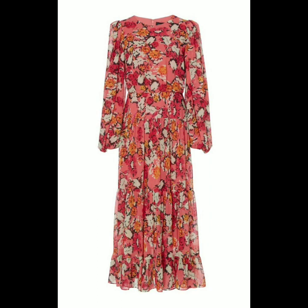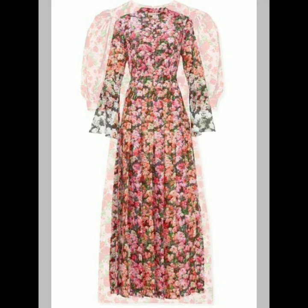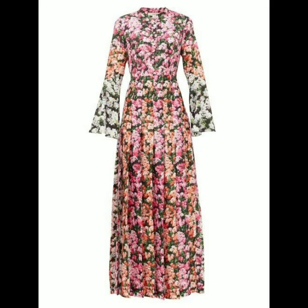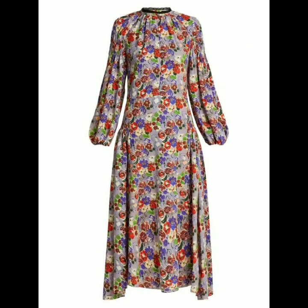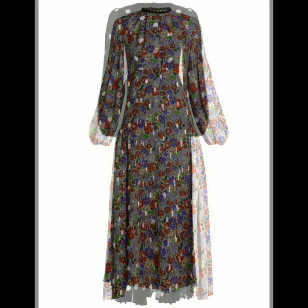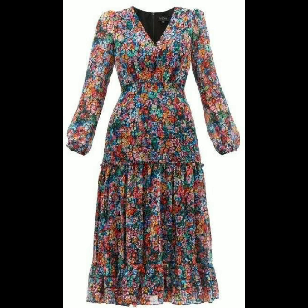Hello everyone, welcome back to my YouTube channel! Today I'm back again with another beautiful, stylish, and gorgeous collection of beautiful floral printed scattered dress designs and long maxi dresses.